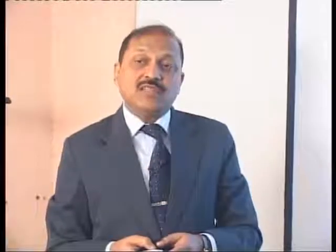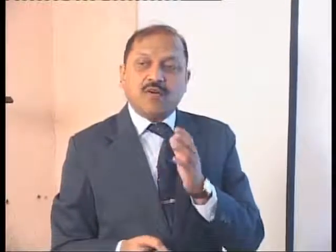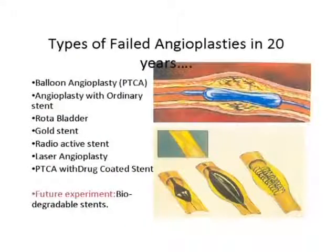About angioplasty — let me explain. In the last 20 years, all these angioplasty techniques have come and failed. Initially there was balloon angioplasty, which failed badly. The cardiologists claimed it was the best treatment, that once you had a ballooning no problem would ever happen again. Then ballooning failed, and the same cardiologists said that if we put a stent it would be better, so many people started getting stents.